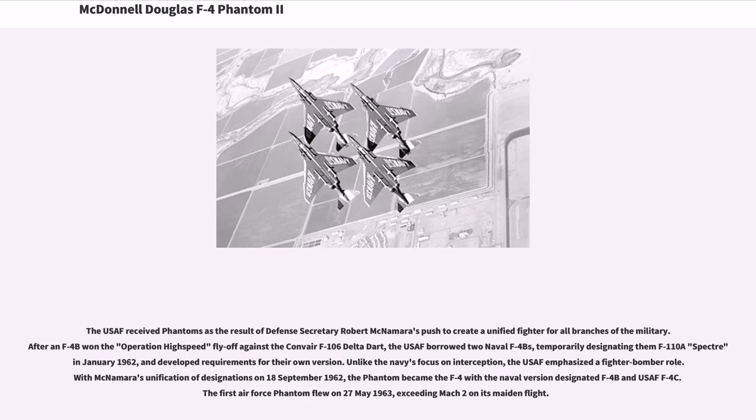The USAF received Phantoms as the result of Defense Secretary Robert McNamara's push to create a unified fighter for all branches of the military. After a fly-off against the Convair F-106 Delta Dart, the USAF borrowed two naval F-4Bs, temporarily designating them F-110A Spectre in January 1962, and developed requirements for their own version. Unlike the Navy's focus on interception, the USAF emphasized a fighter-bomber role. With McNamara's unification of designations on September 18, 1962, the Phantom became the F-4, with the naval version designated F-4B and USAF version F-4C. The first Air Force Phantom flew on May 27, 1963, exceeding Mach 2 on its maiden flight.